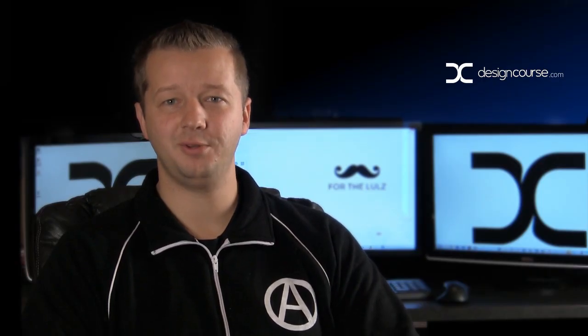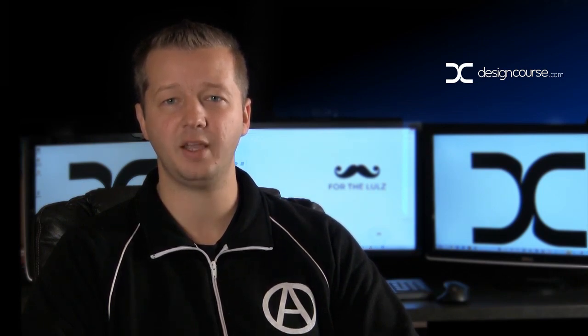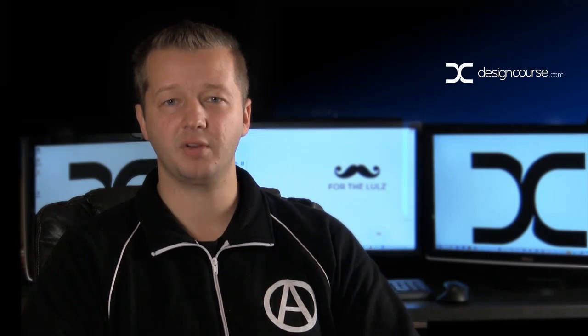Squarespace.com has released its own logo maker. This has the designer community in kind of an uproar because they believe it could potentially take away future business. Now whether or not that's true remains to be seen, and we probably won't ever know.